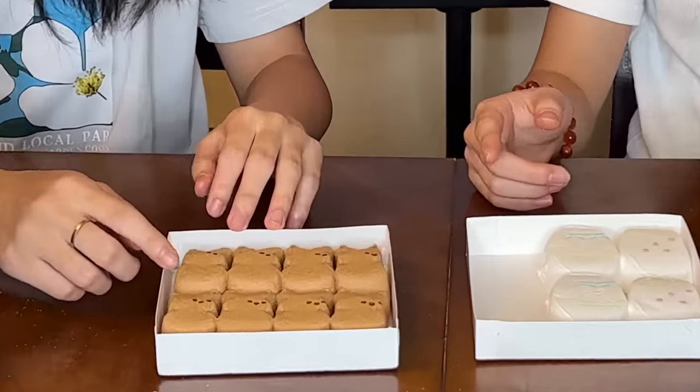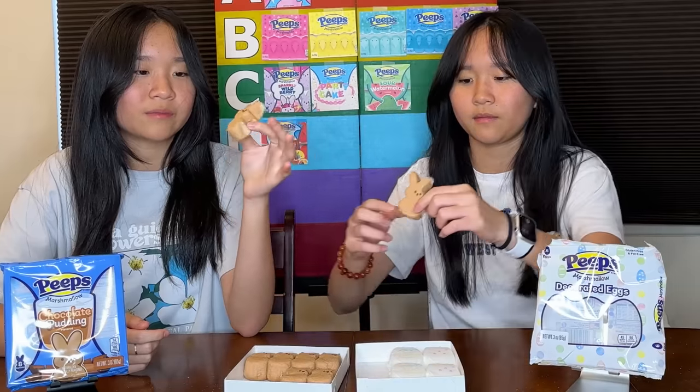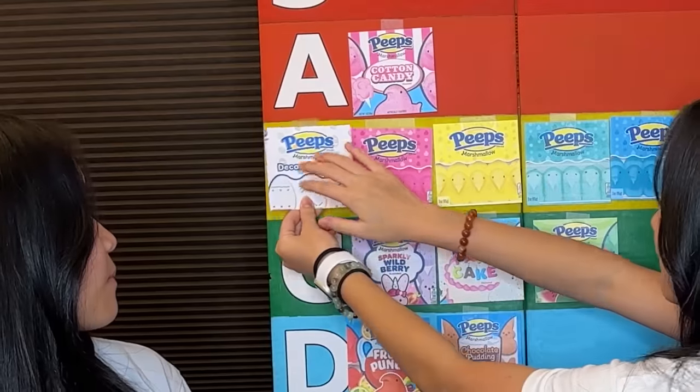And then the chocolate pudding one. These guys' eyes are like off-center. I like the bunny shape out of all of them so far — they're cute. I'm not sure if chocolate works very well. It tastes kind of like chocolate, but I don't know if it suits marshmallows. Maybe like a C or D? I think like a D. So chocolate pudding goes at D. Decorated eggs at B.